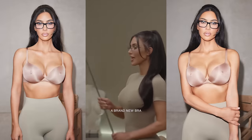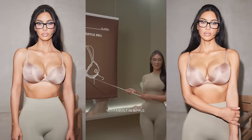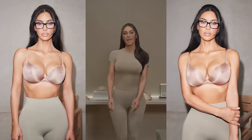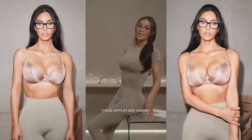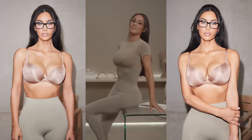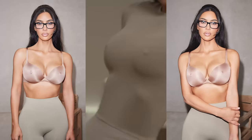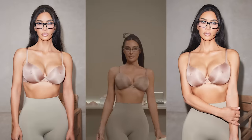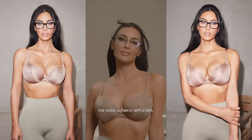That's why I'm introducing a brand new bra with a built-in nipple. So no matter how hot it is, you'll always look cold. Some days are hard, but these nipples are harder. And unlike the icebergs, these aren't going anywhere. The Skims Ultimate Nipple Bra.